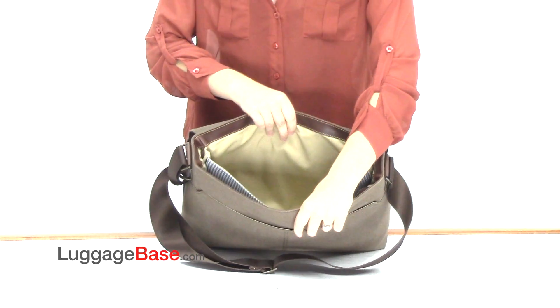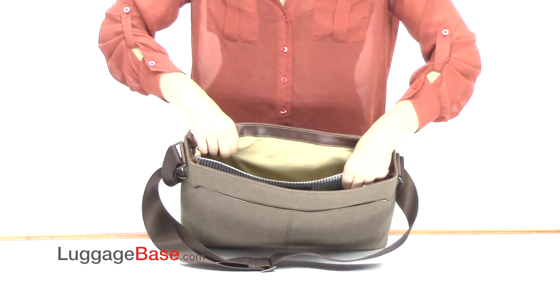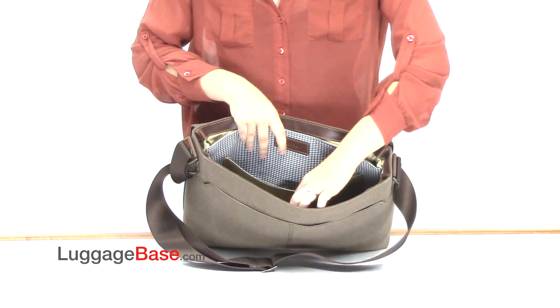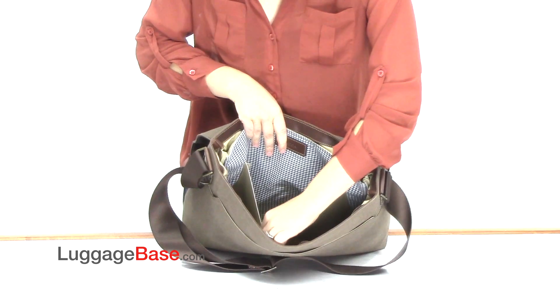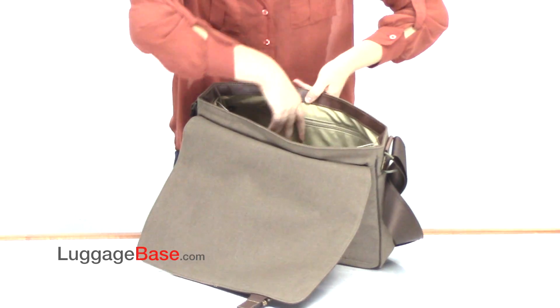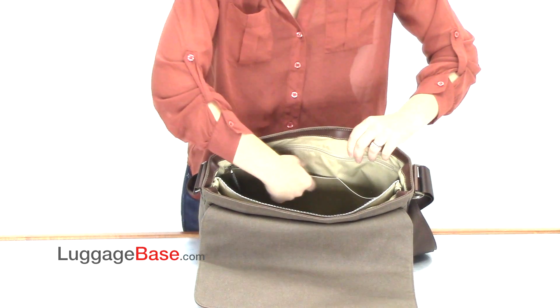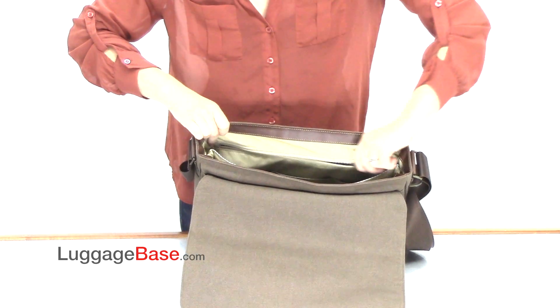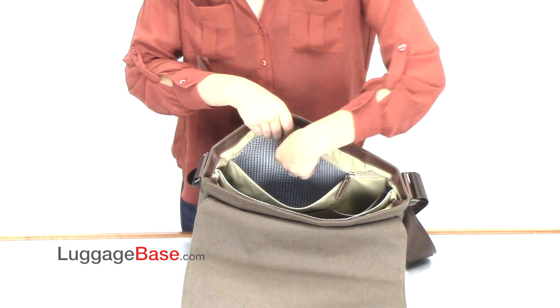The main compartment has a padded compartment for a 15 inch laptop. It has a front pocket for a tablet, which is elastic, as well as other elastic pouches in the other wall, and a large zip pocket for organization, which is lined with houndstooth.